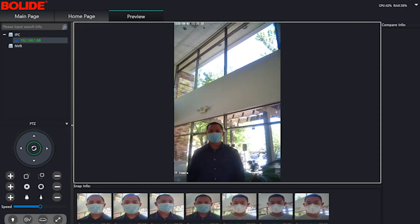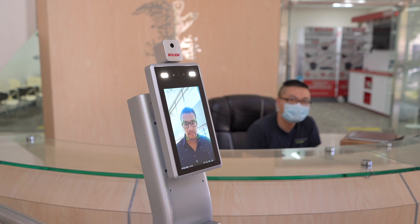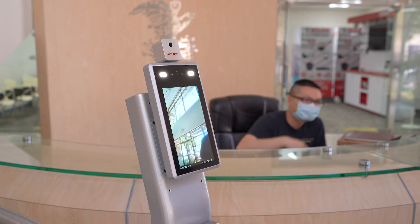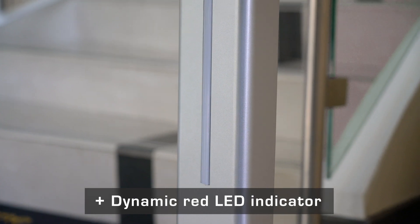The BN2600ACTC's alarm contacts enable it to send a signal to the Silent Alert System. The bracket has a dynamic red LED light that flashes only when this occurs.